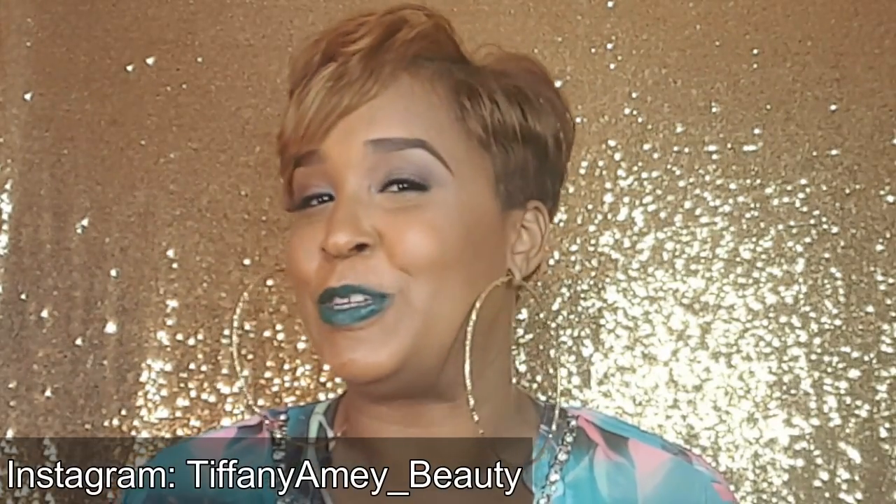Hey dolls, it's your girl Tiffany, makeup artist and beauty instructor. I wanted to do a video today — I saw the Jekyll and Hill ride or die makeup tag and I thought that was pretty cool. I'm a makeup artist and beauty instructor so I have a lot of products that I love. This is a very hard video to do, but I'm going to go over my favorite products for myself to use.